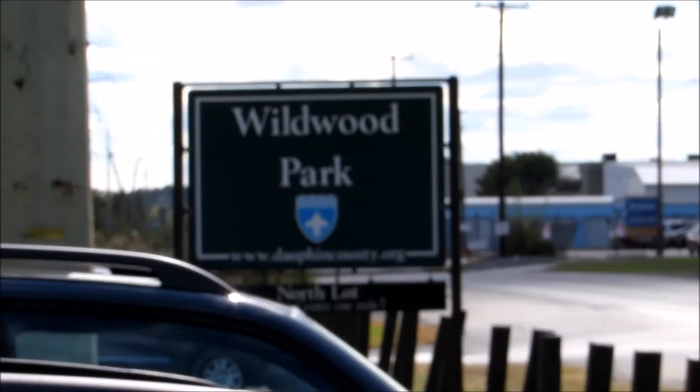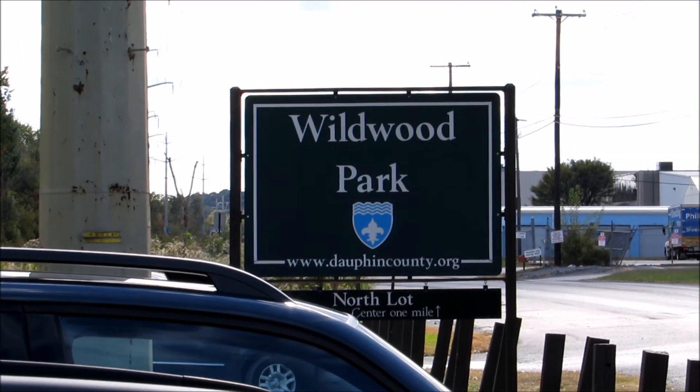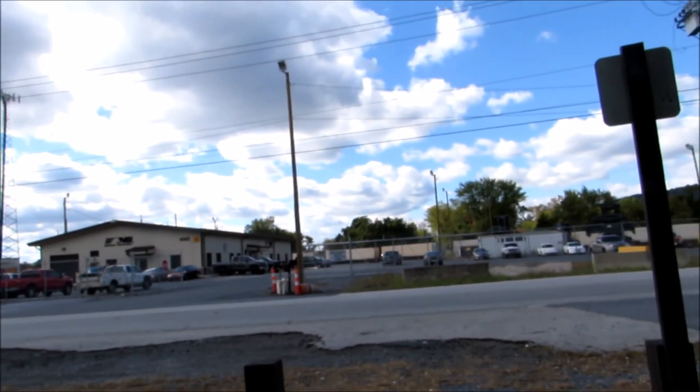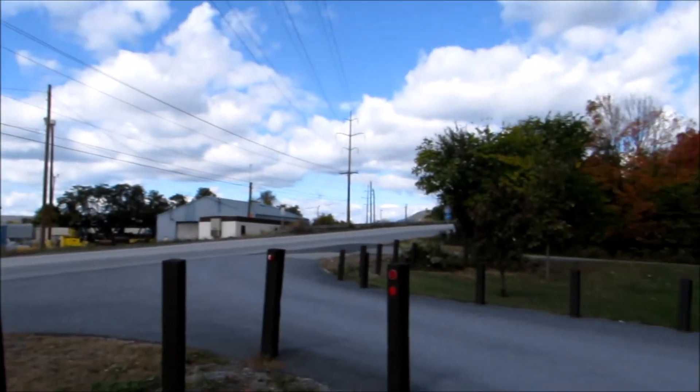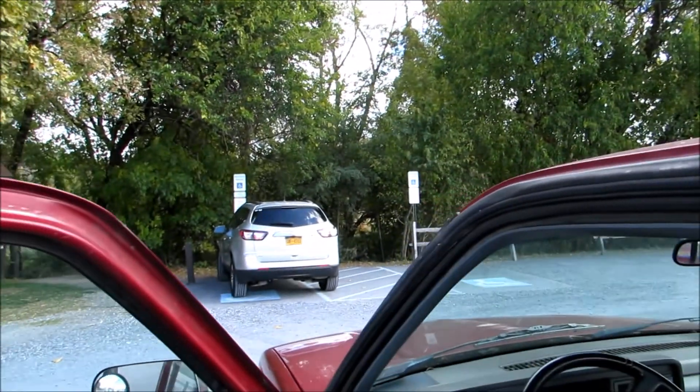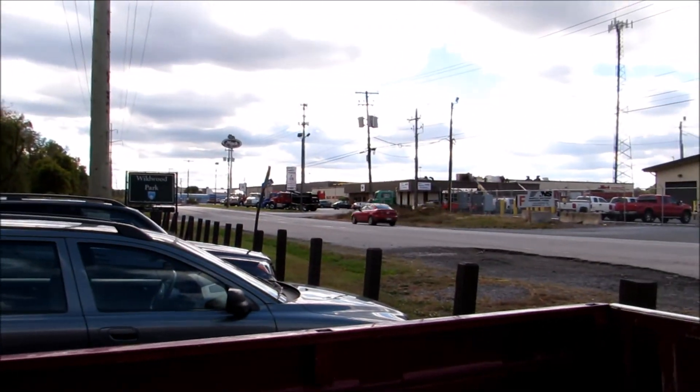I've come to a place called Wildwood Park, just north of Harrisburg. This is a very busy area though. You've got interstates all around and stuff, but there's this little park area over here. So I'm gonna check it out, see what it's like.